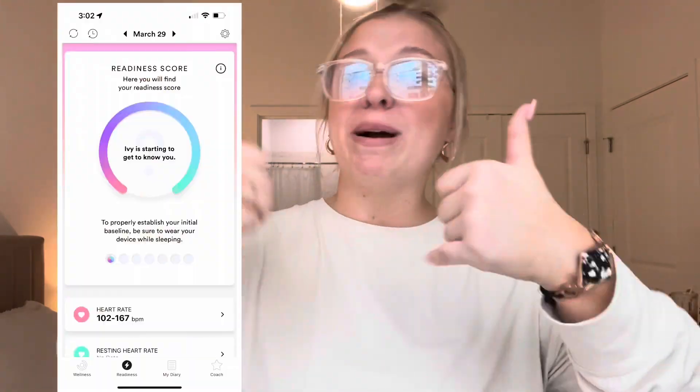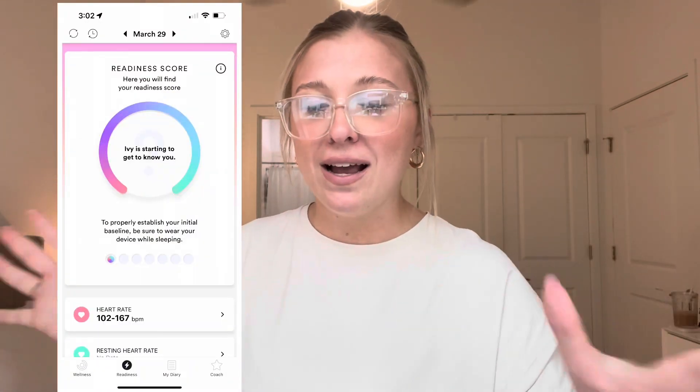There's also a tab for your readiness score, which measures your heart rate, resting heart rate, respiratory rate, and cardiac coherence. I love this because I work out every single day. It showed my heart rate was between 102 and 169, which is awesome because I worked out that day. I drink a lot of caffeine and do HIIT, so I always like to know everything's okay. It shows your resting heart rate while you sleep — it's just super nice information to have.